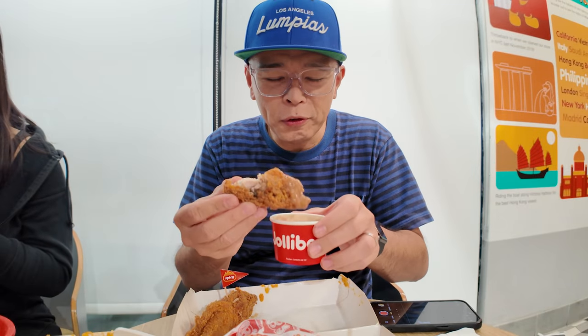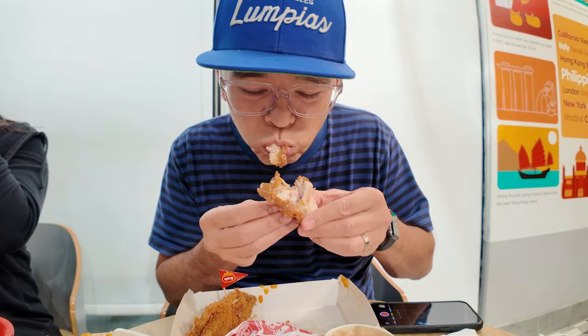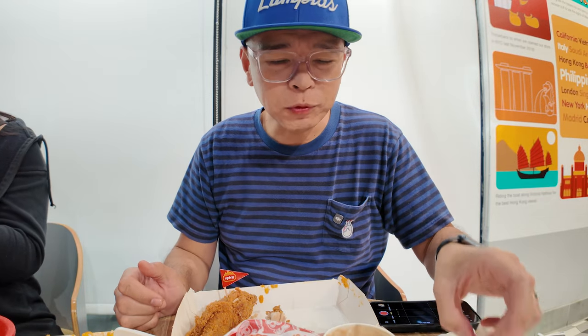Some people say they pour the gravy on their chicken — I like to dip it. Dipping and dripping. So good.